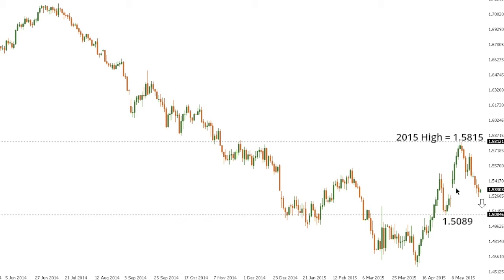Sterling dollar: Cable has done a good job of rolling over after stalling out at the fresh 2015 highs at 158.15, and the market is now poised for deeper setbacks back towards recent support in the form of the low on the 4th of May, which comes in around 150.89. Any rally should be very well capped into the 155.50 area in favor of continued downside, with only a break back above the 155.50-156 area compromising the immediate bearish outlook.